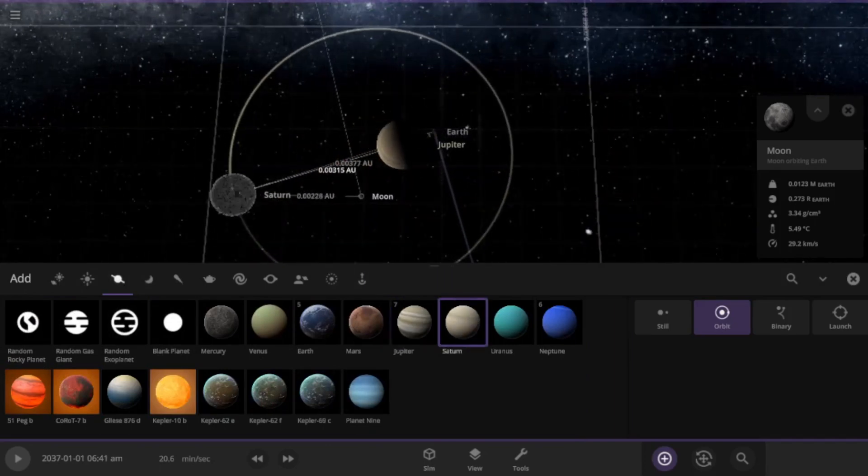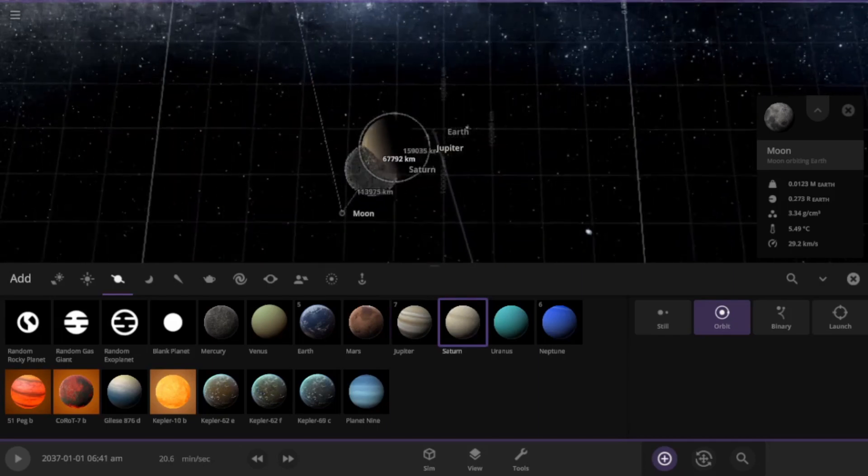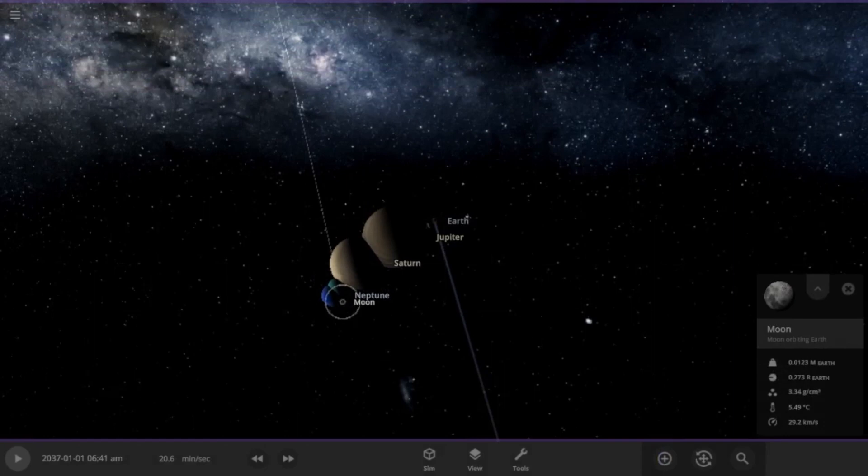Jupiter... Jupiter, Saturn — oh gosh — Uranus, Neptune. Let's see if that was actually true.